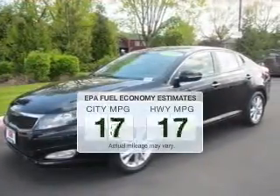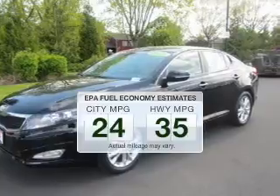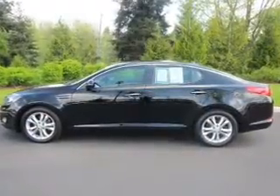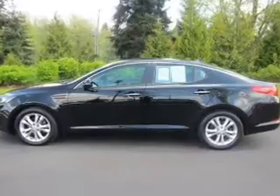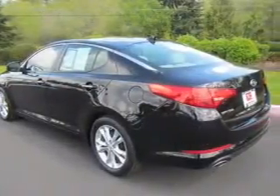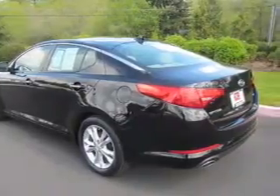Low emissions and the good fuel economy offered in this vehicle are important to you and the environment. The powertrain includes front-wheel drive with an efficient four-cylinder engine, connected to a smooth shifting transmission. The anti-lock braking system will help deliver you safely to your destination.